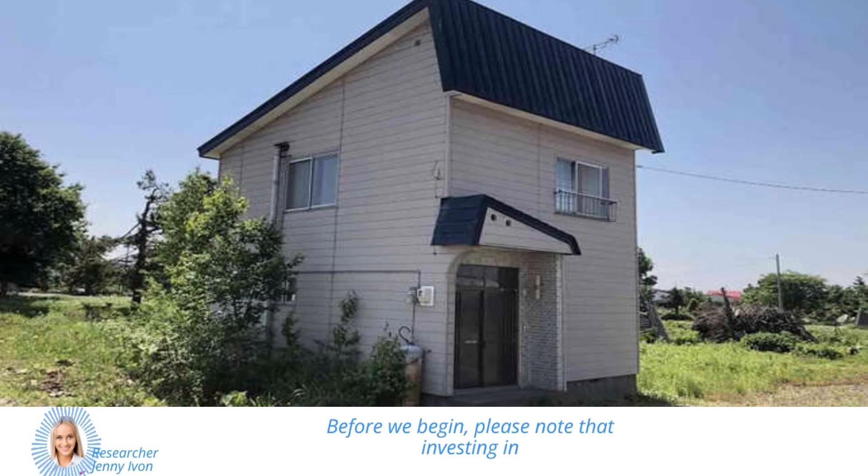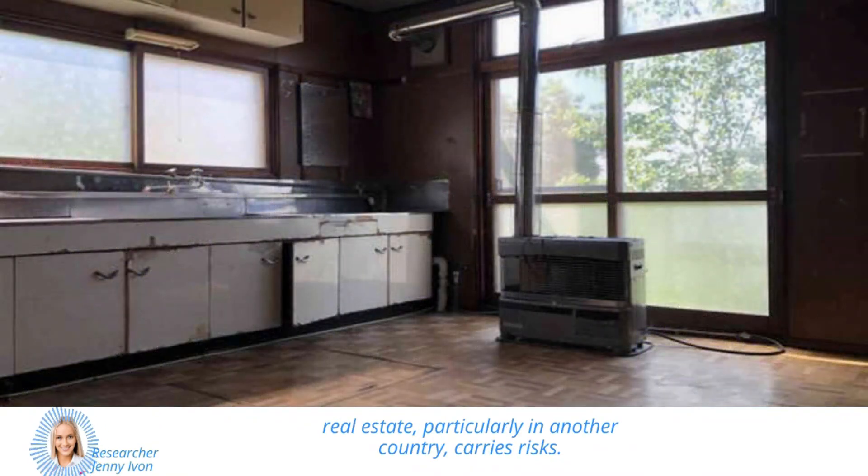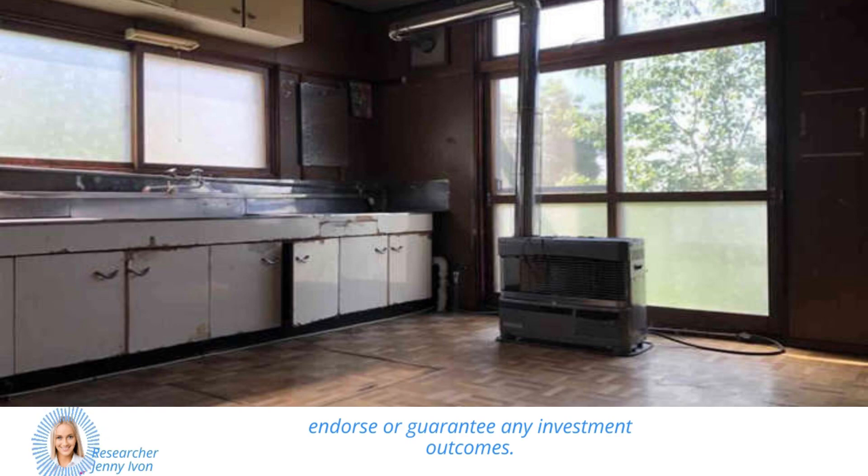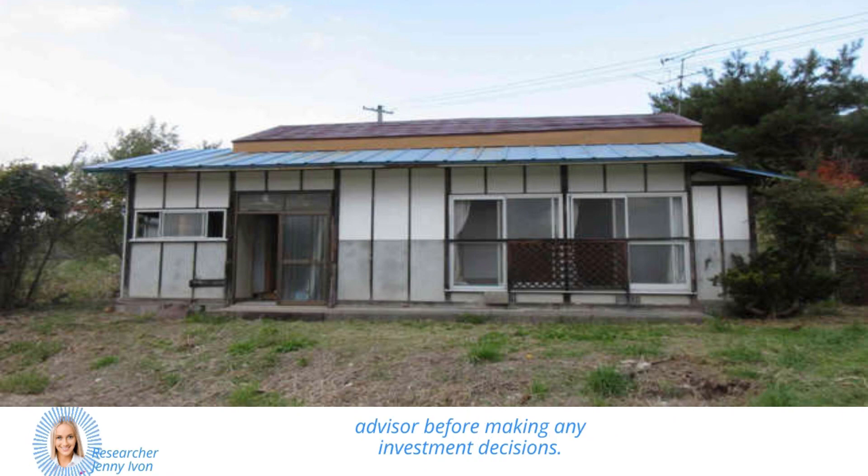Before we begin, please note that investing in real estate, particularly in another country, carries risks. The properties showcased in this video are examples of the opportunities available in Japan's real estate market, but we do not endorse or guarantee any investment outcomes. Please consult with a professional financial advisor before making any investment decisions. Now, let's get started.